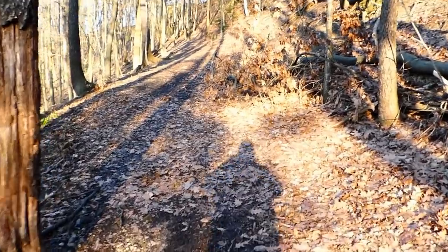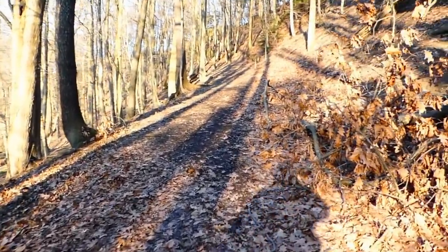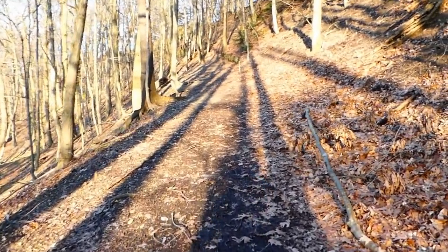I don't know how far we'll be able to get up here, but we'll give it a shot. It's rather steep, but I think we're in luck — we should be able to get to at least the fence.